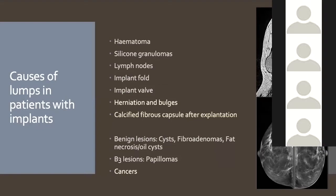This highlights the challenges with implants — patients are at risk of standard pathology like cysts, fibroadenomas, fat necrosis, and cancers, but also a whole range of implant-related problems: post-surgical hematomas, silicone granulomas, implant folds and bulges, implant valve lumps in expander implants, and even calcified capsule remnants after implant removal that can be palpated and visible on CT.